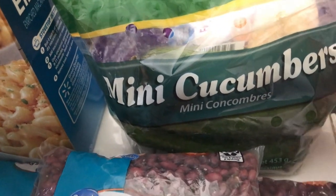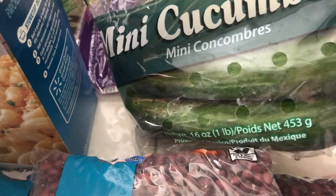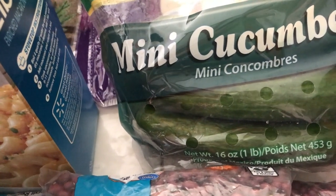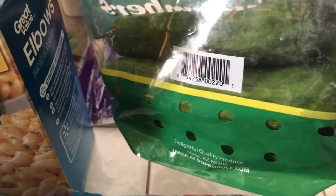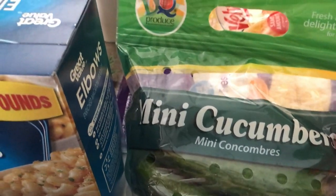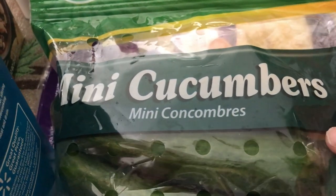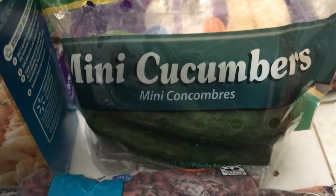I've got some mini cucumbers. You know guys, these are so good — they taste so much better than regular cucumbers. They have a nice crunch whereas regular cucumbers don't really have much crunch. These are very crisp and crunchy. They don't have any particular strong taste — they taste like cucumber but they're just very crisp and crunchy. You guys should try these — if you like crunchiness in your veggies, I prefer these over the regular ones.